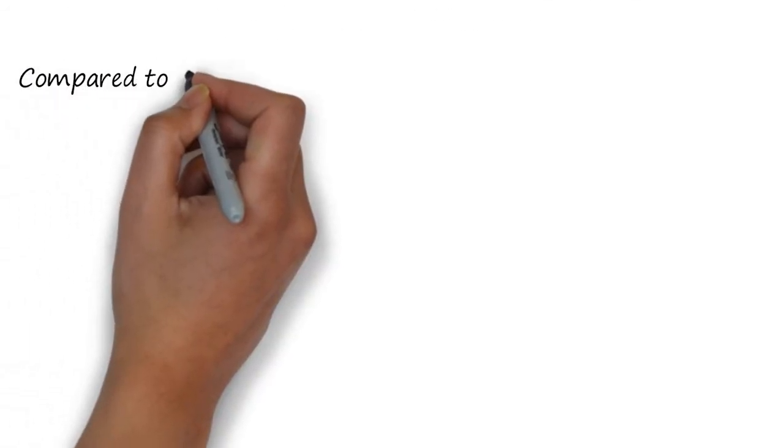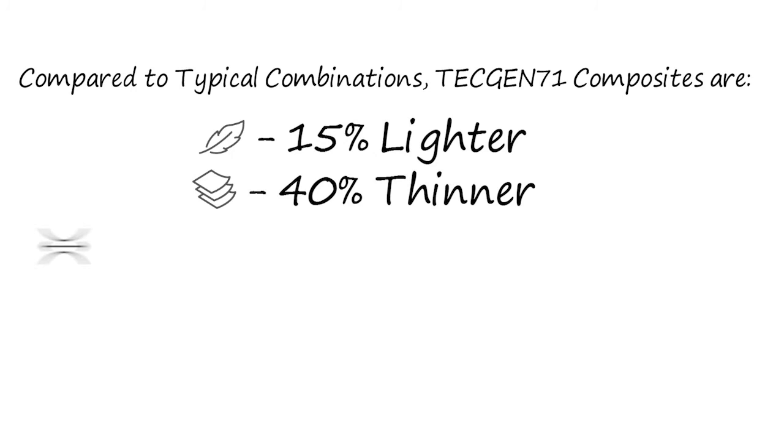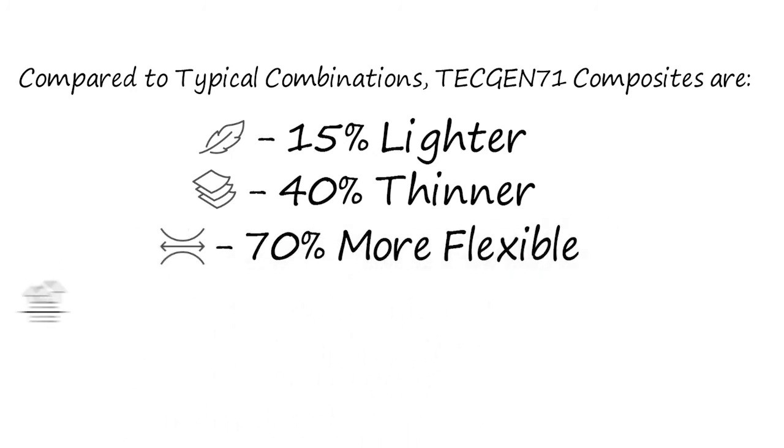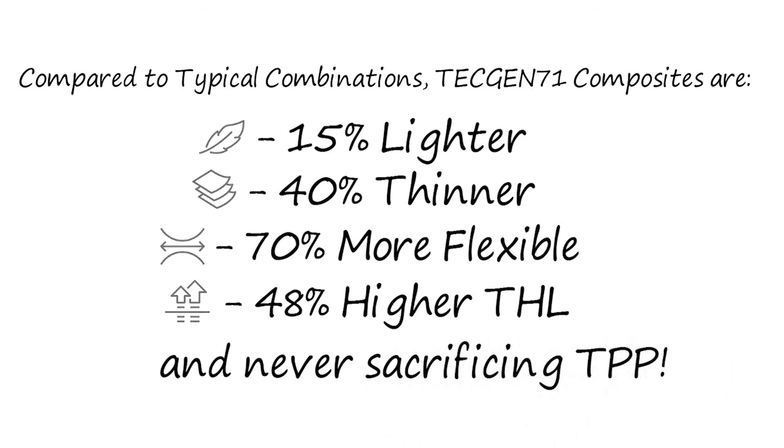Compared to typical combinations, TechGen 71 composites are 15% lighter, 40% thinner, 70% more flexible, 48% higher THL, and never sacrificing TPP.